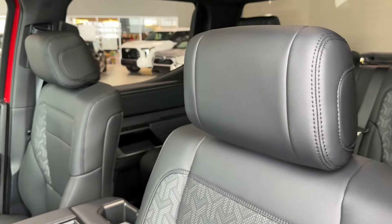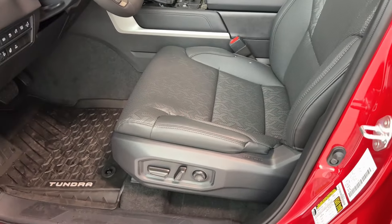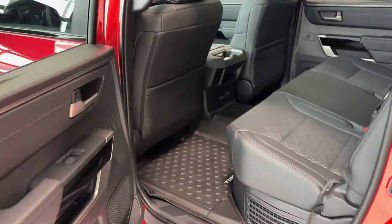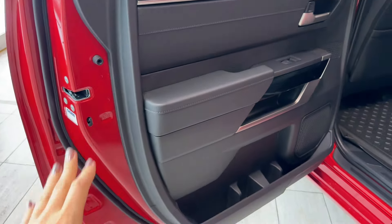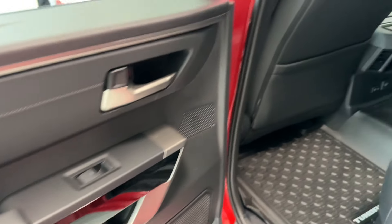The seats offer lots of support and are super comfortable with large headrests. The driver's seat is eight-way power adjustable with two-way power lumbar support, as is the front passenger seat. Moving to the rear passenger area, starting from the door we can see children's safety locks in each door, bottle holder, storage compartment, speaker, and power window button.